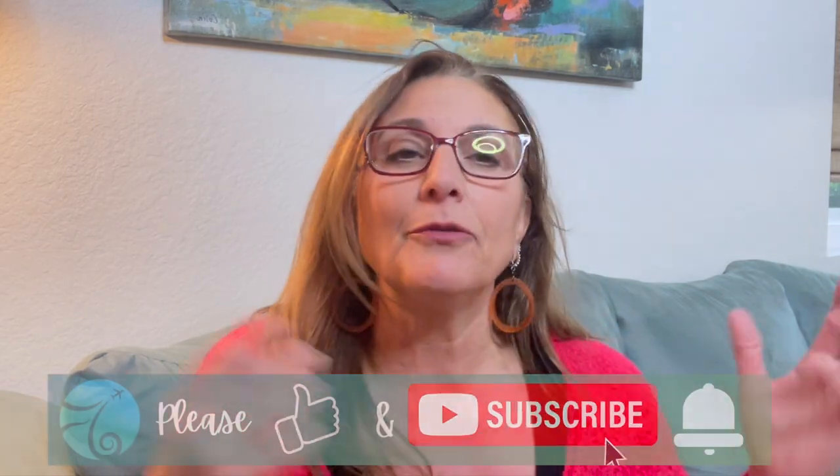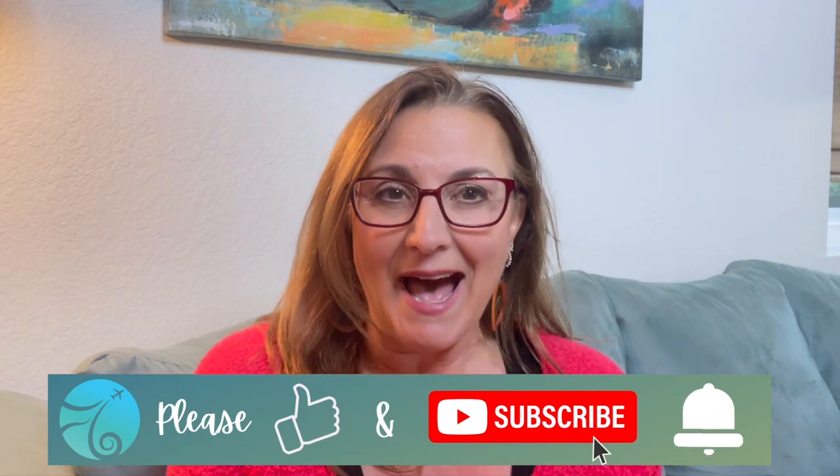Hi, welcome back to my channel! Today we're talking about the most essential things to bring on the airplane so you can be really comfortable when flying. I have a tendency to bring everything with me, but I thought if I had to pare everything down for a long flight, what would be the bare minimum? I'd love to know what you would bring too.